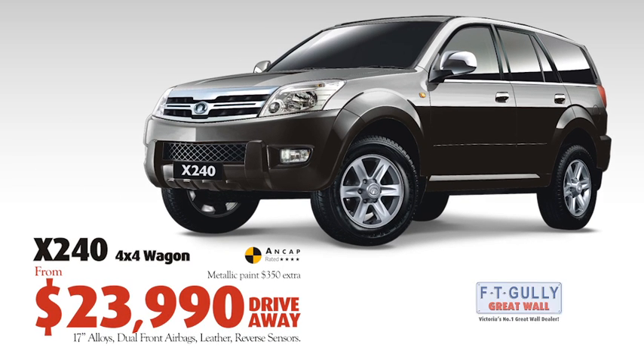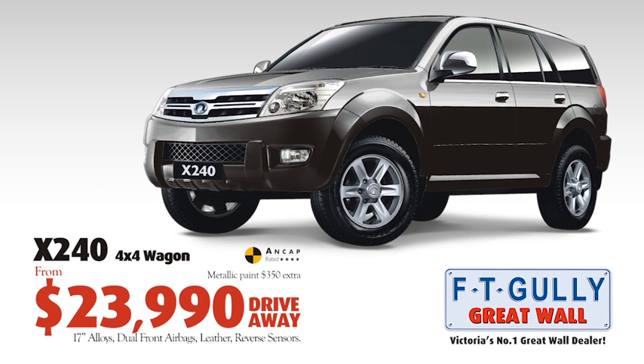With 17-inch alloys, dual front airbags, leather interior and reverse sensors, it could be yours from just $23,990 drive away.